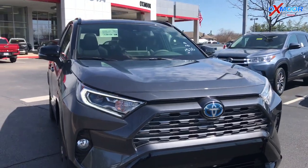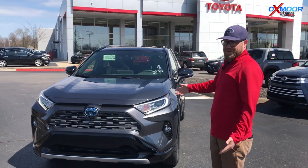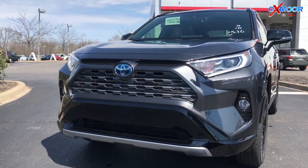It also has road sign detection, so you can actually see the road signs up ahead and it'll tell you if you're over the speed limit or violating one of the road sign rules. Really cool safety features — it's standard on every trim of the RAV4 in 2019.